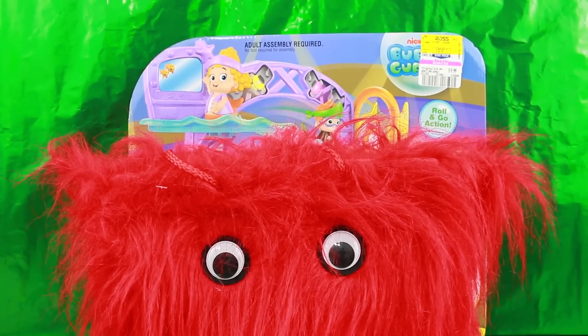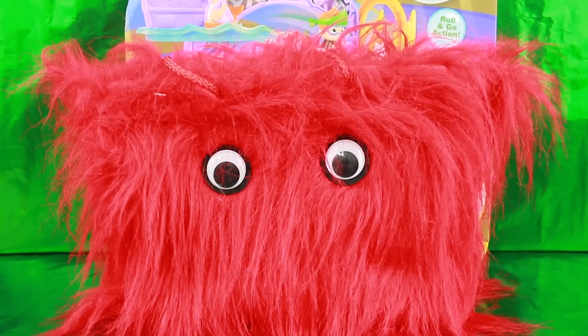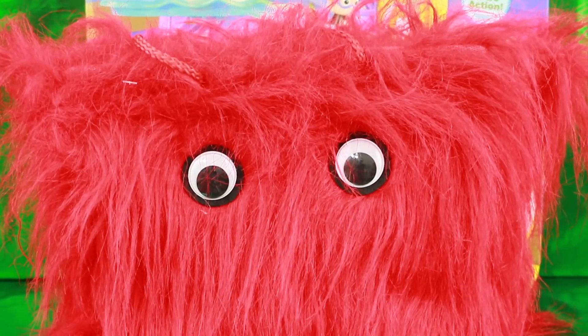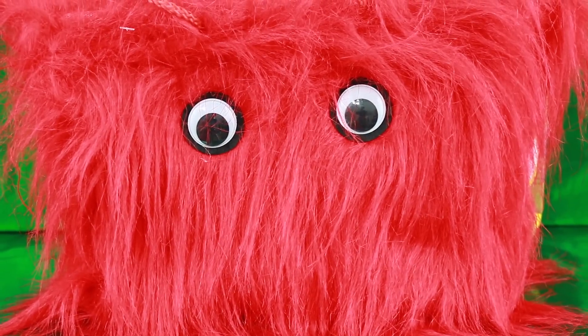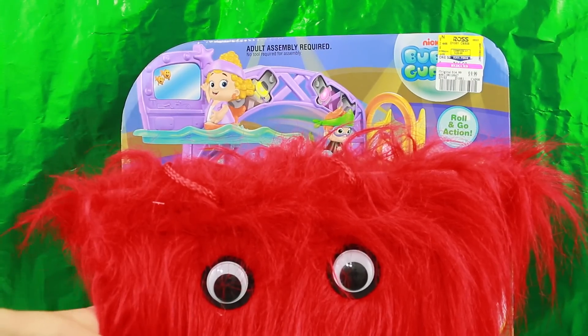Hi everyone, it's All Toy Collector here with another surprise bag, and this one's totally different than the other ones I've opened up before. Isn't this a creepy monster? I wonder what's inside — is there going to be some scary stuff or cutesy things? Well, there's one thing I can see already.